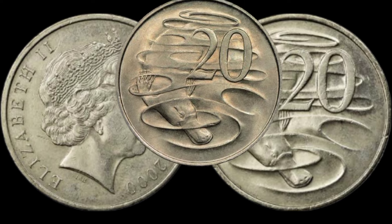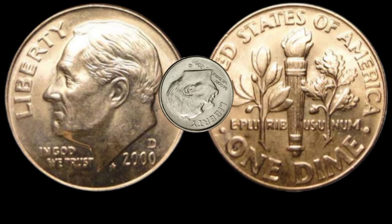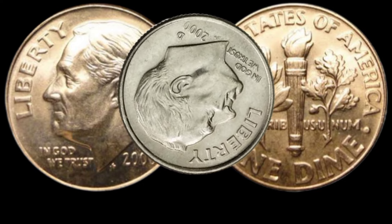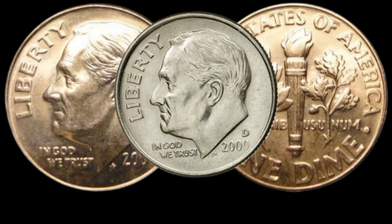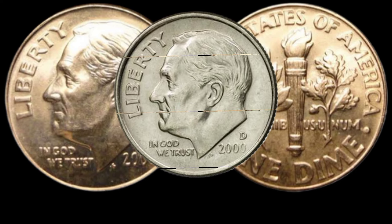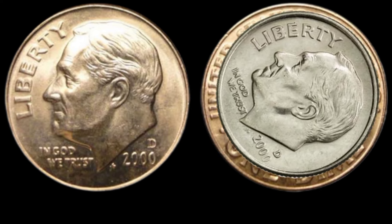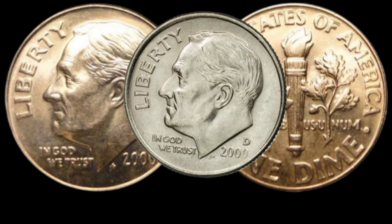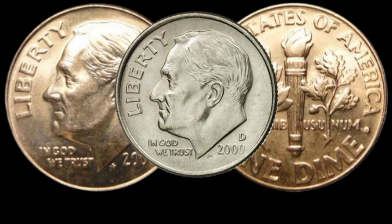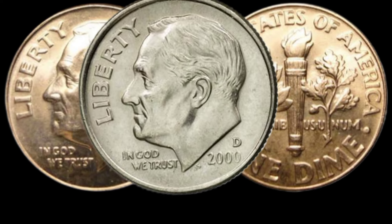Thanks for joining us today at Old Coins Prices. We're diving into the world of numismatics to explore the potential hidden treasure in the 2000 D1 dime coin. You might be surprised to discover that this seemingly ordinary dime could be worth a lot more than you think. Before we get into the value, let's take a quick look at the history and design of the 2000 D1 dime coin. One key factor affecting the value of any coin is its mintage.